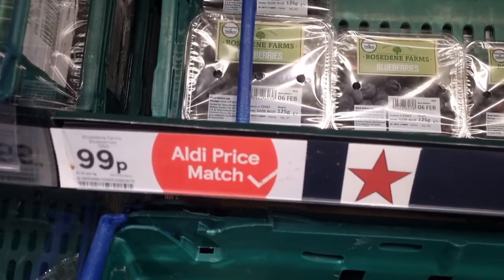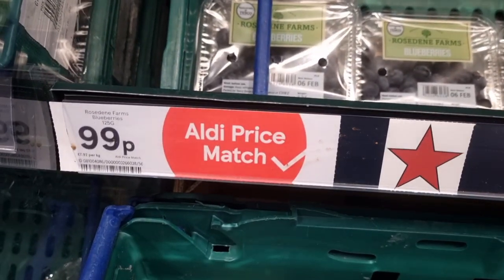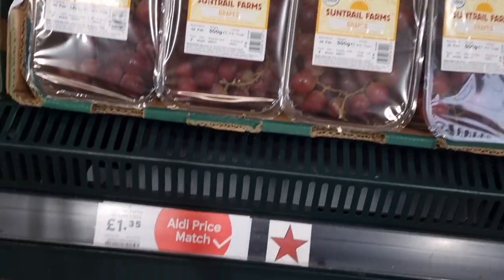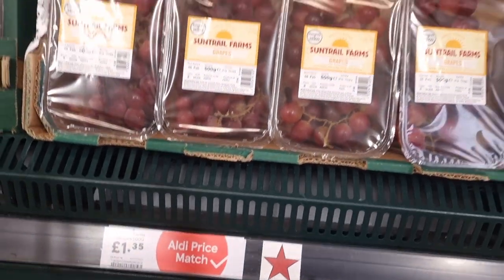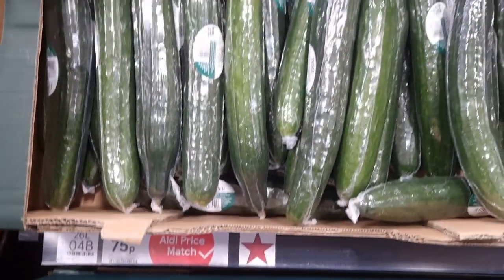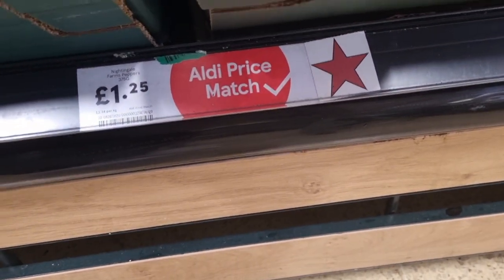In today's video, you're going to see a whole bunch of deals currently at Tesco. It was Friday when I went to film there. I'm putting this video up on Saturday, so the next day. So all of these deals are active and live, I think still in store. And I just want to show you what they've got.